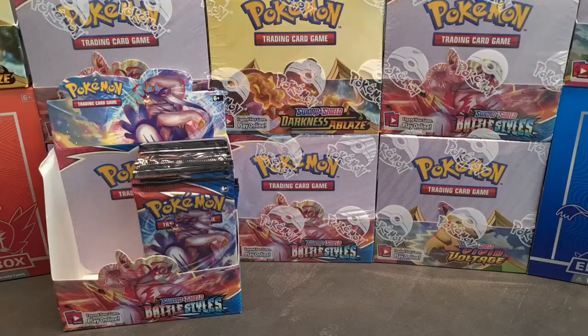This means the Galarian Legendary Birds cards will be featured in this set, and I'm absolutely thrilled to be able to pull one. I don't know if these cards will be the big chase cards of this set, but I know they will be my personal chase cards because I absolutely think they're really really cool and beautiful as well. With all that said, we're going to start opening these packs, so let's get right to it.